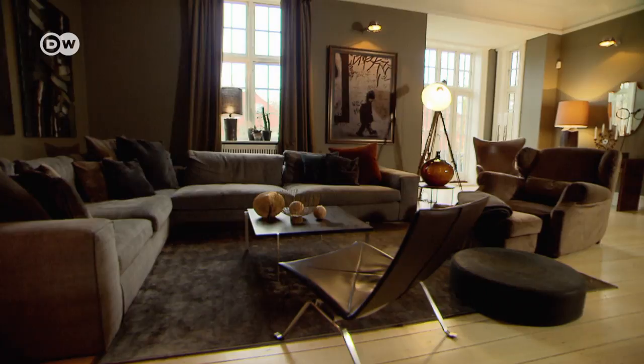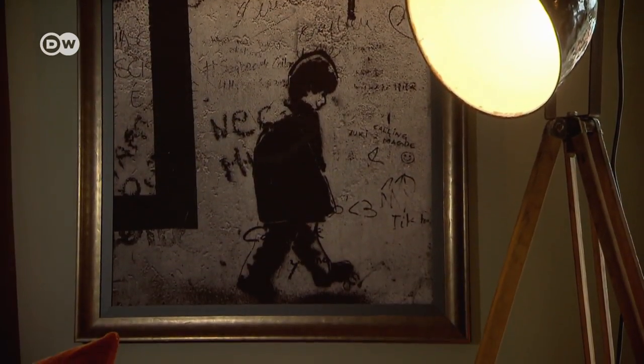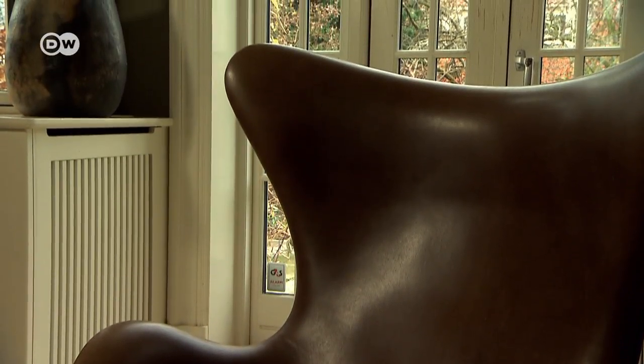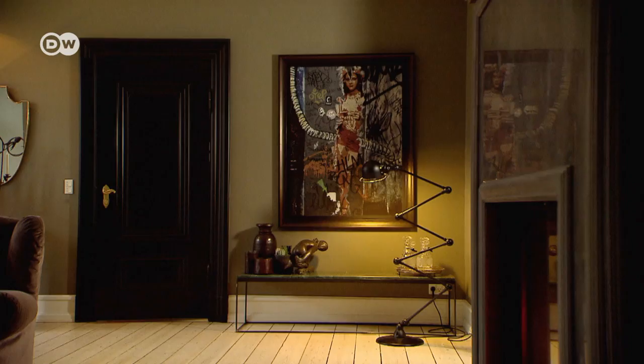Deploying a nuanced palette of grey with defining accents of black, the designer created a space that is at once serene and dramatic. For Lena Helse Hornemann, colour is more than a decorative element — it's emotional.